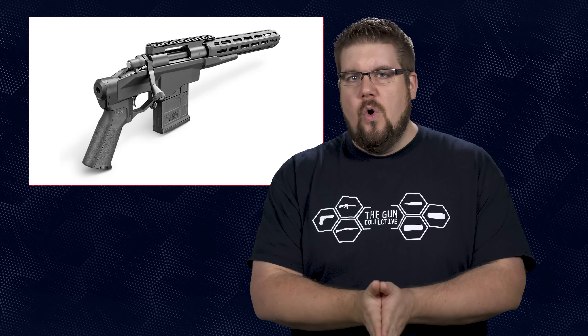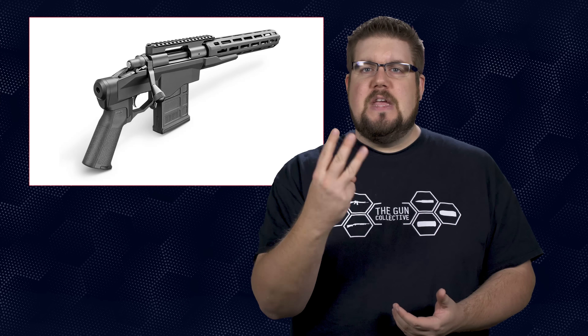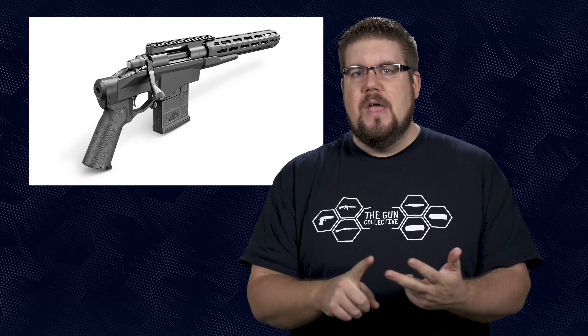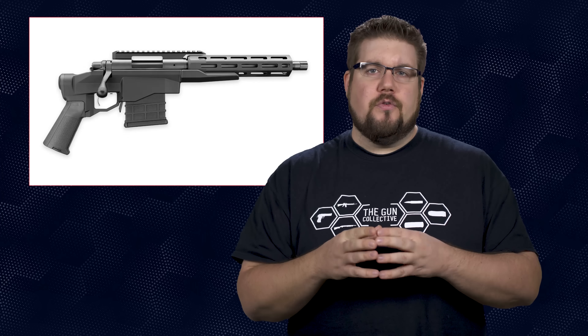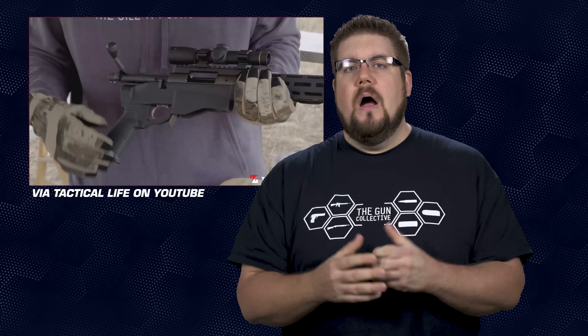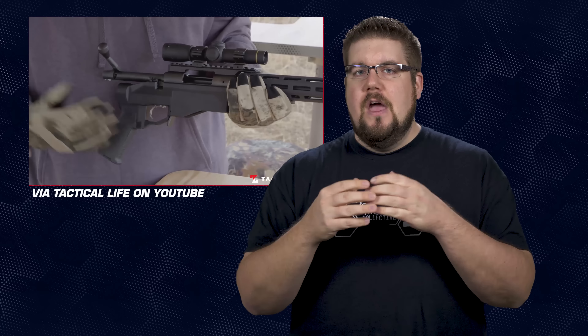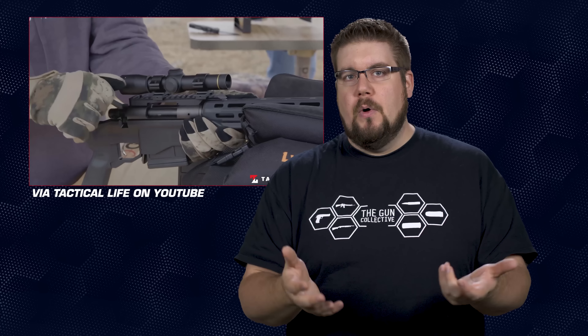Let's break down the specs. At its core, it is a standard Remington 700 action, available in three calibers: .223, .300 Blackout, and .308. The .223 and Blackout come with a 10.5-inch barrel, while the .308 comes with a 12.5-inch barrel — all of which will be threaded. Under that you'll find the Remington chassis with an attached M-LOK handguard. It also comes with the Remington X-Mark Pro trigger, a Magpul MIAD grip, a pic rail on top, and a 10-round magazine.